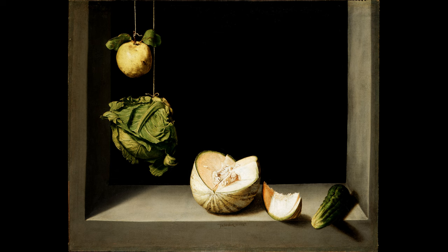Subtle details hint at human presence. The slice cut from the melon suggests someone has interacted with it, while the cucumber appears to extend out of the picture, pulling the viewer into the scene. Cotán's signature is discreetly placed just below the melon, blending seamlessly into the composition. This understated detail reflects the balanced and restrained character of the painting itself.